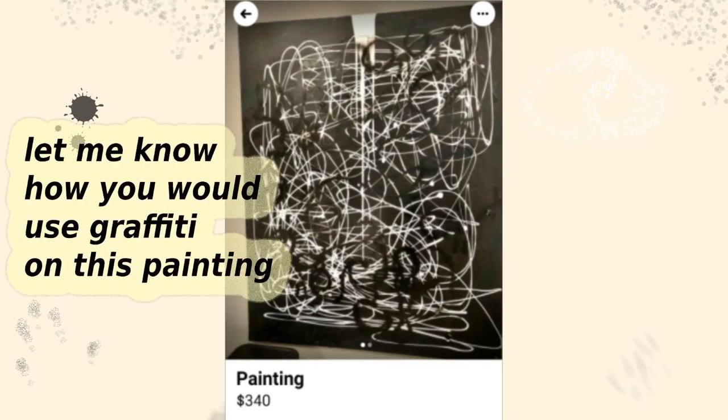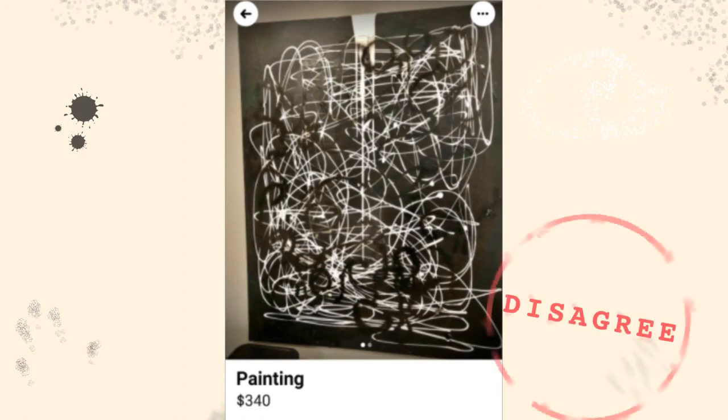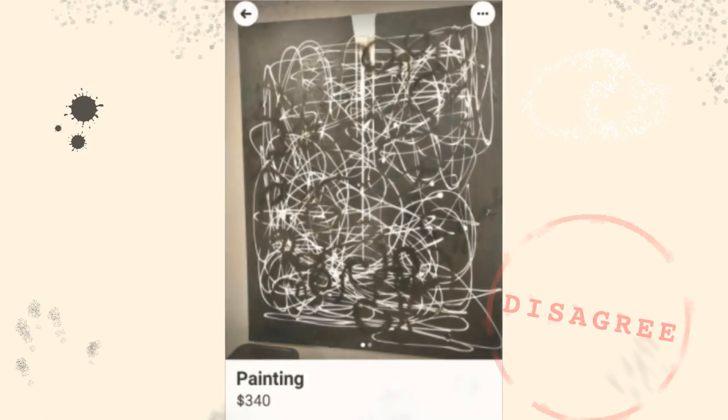If anyone watching this is familiar with graffiti art, I'd like to know, because that seems like an interesting challenge — to put some graffiti art on this and make it look good. I will say I disagree. This does not belong on the subreddit. I just love that black and white painting. Unfortunately, they did the spray paint over it, but even with the spray paint, I disagree — I don't think this belongs on the subreddit.